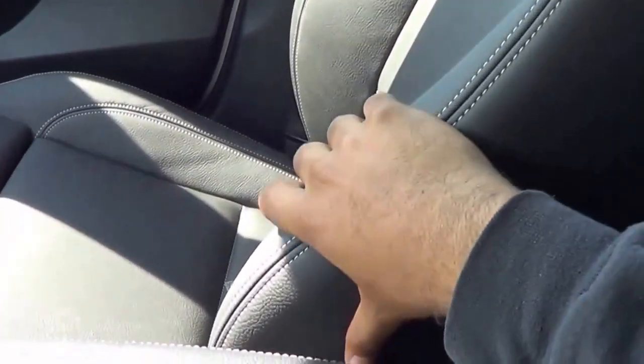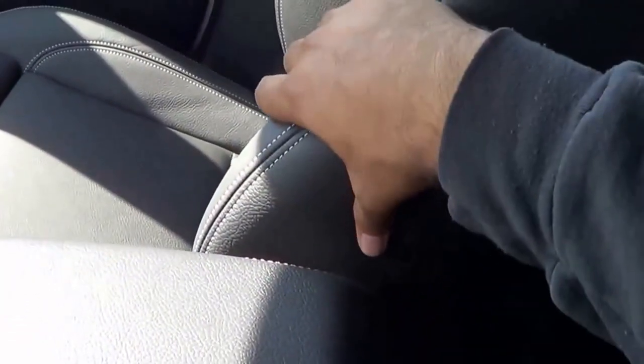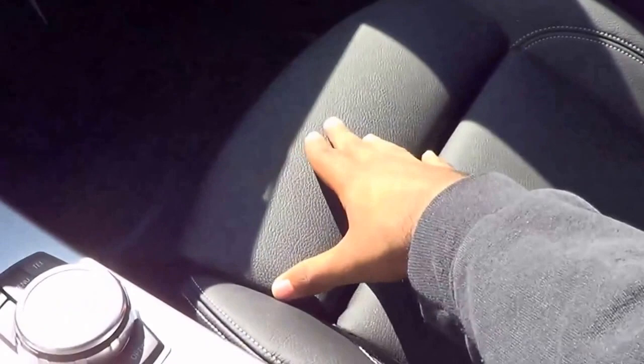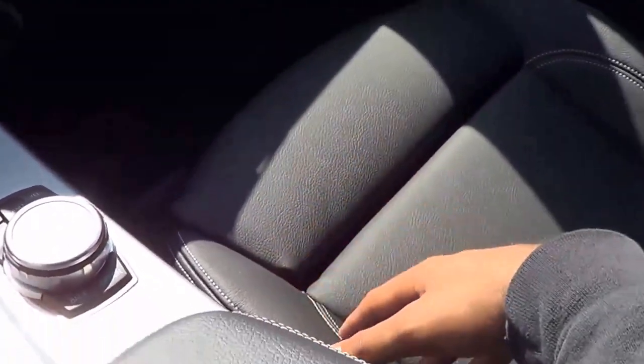As far as seating comfort goes, the seats are fairly comfortable. The side bolsters offer a decent amount of support, and we have adjustable side bolsters here too. Thigh support is also pretty excellent — I can't complain about that at all. I would certainly take this vehicle on a long road trip.